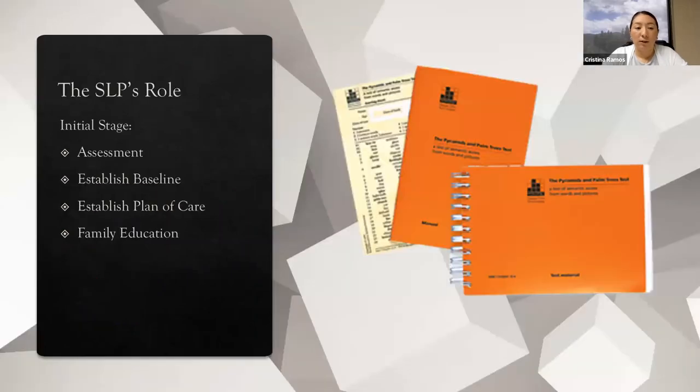The SLP's role — I'm going to talk about it in stages, because I felt it was the easiest way to address it in the time we have. I could definitely go into length on any of these areas and probably speak about each for an hour. But for the purpose of this webinar, I wanted to talk about it in stages so you can see where an SLP lands in the scheme of dementia care.